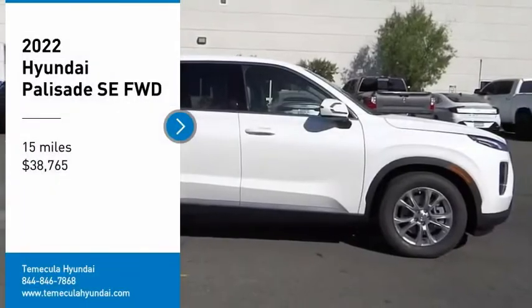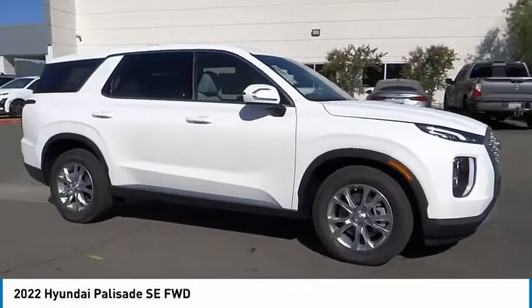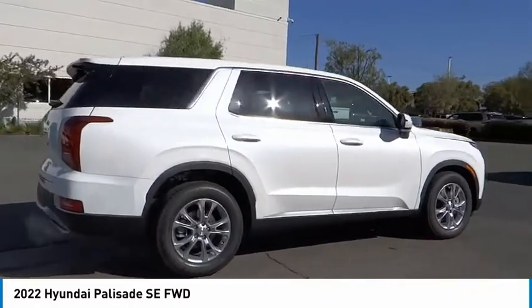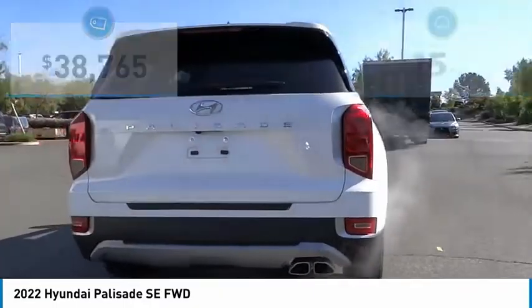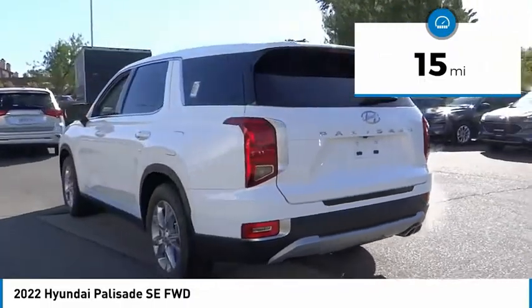Come test drive the 2022 Palisade. The Hyundai Palisade includes loads of interior room, third row seating, and a stylish exterior. Throw in all the additional technology features and your family will be thrilled to ride around in style. Priced below forty thousand dollars, this vehicle has less than 100 miles.